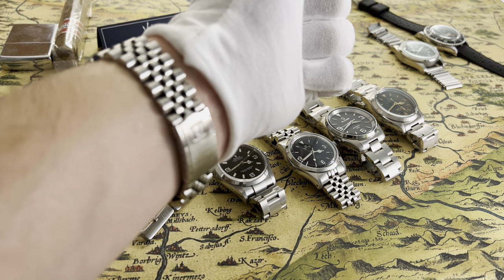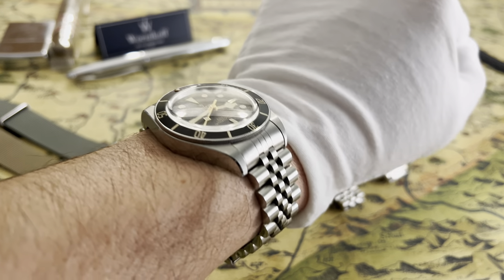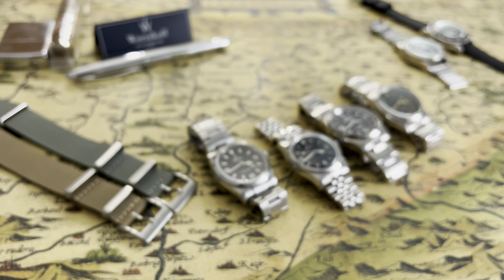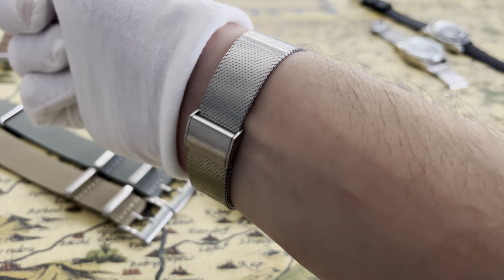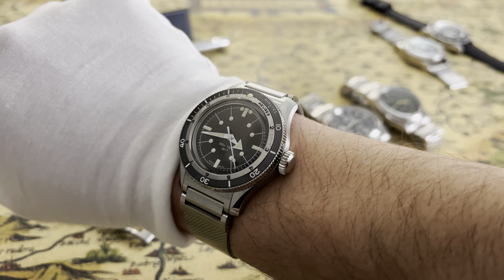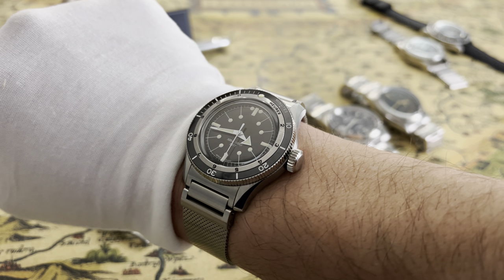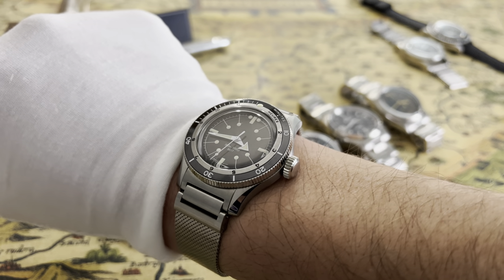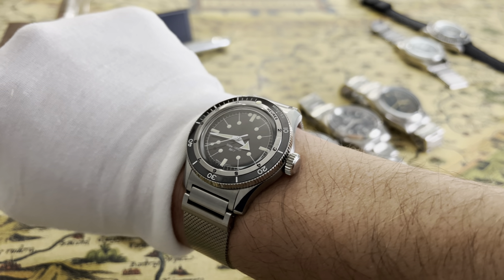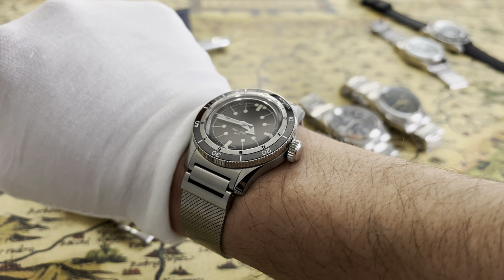Quick wrist check: on my left hand I have my Tudor Black Bay 58 on a lovely jubilee by Uncle Straps. On my other hand I have a Serica diver I just got about a week ago — the Serica 5303, an amazing looker of a diver, very well known by watch enthusiasts as one of the most beautiful new divers on the market.